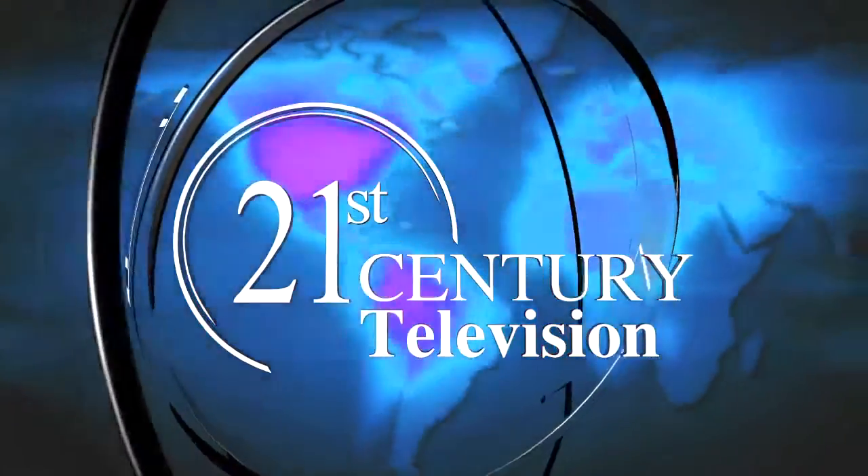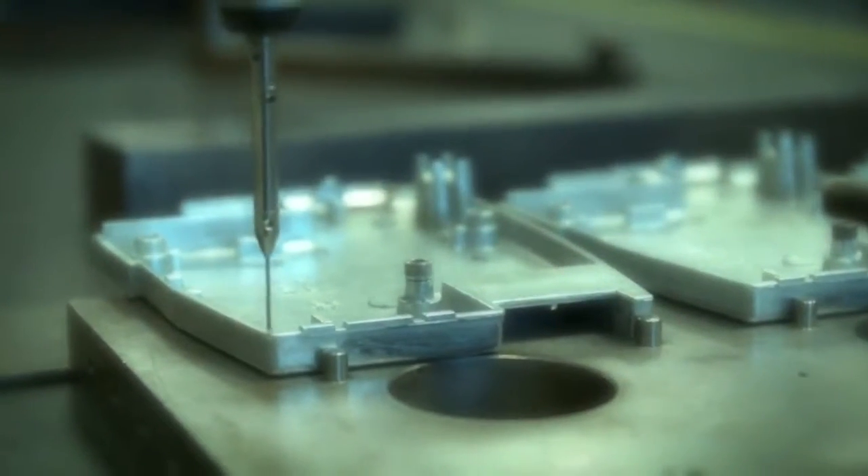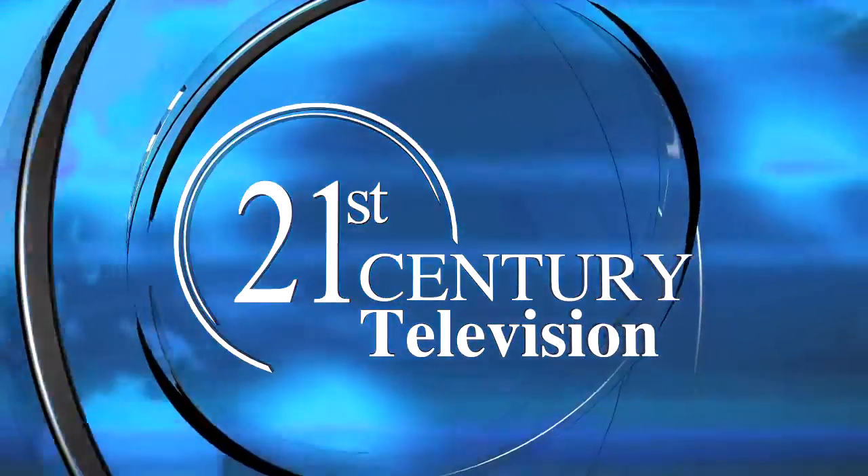Today on 21st Century Television, explore state-of-the-art technology, innovative business strategies, and insights from cutting-edge corporations around the globe — a visionary look into the answers of tomorrow, today. Business leaders, business solutions: 21st Century Television.